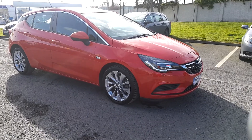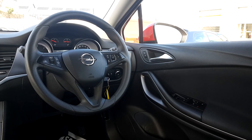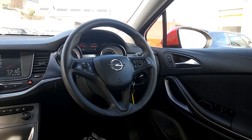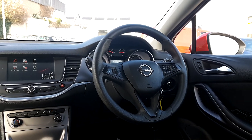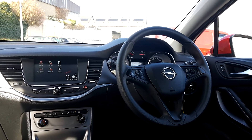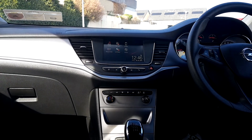As you can see, this has electric windows all around, front and rear. You also have a full multi-function steering wheel with cruise control settings. You also have your full Bluetooth radio, and you have air conditioning.